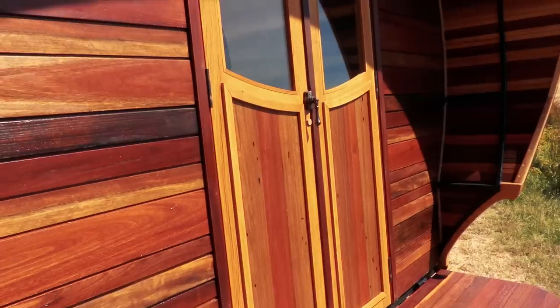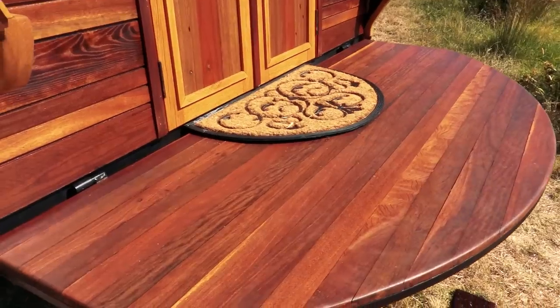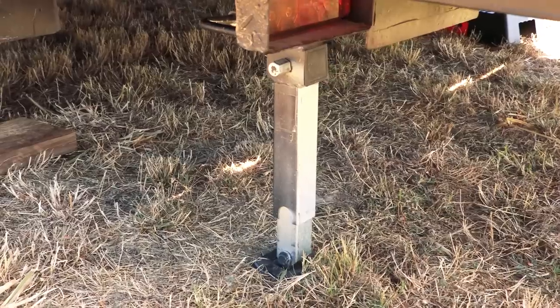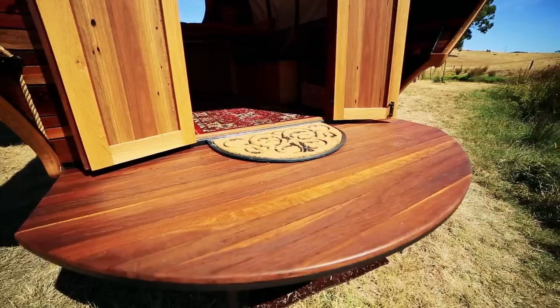Most of the wood is gum — spotted gum, red gum, burnt ash. The deck is spotted gum and I have it so I can just fold it up when I'm on the road. It's got telescopic legs so when I park on uneven land I can still secure it pretty well.